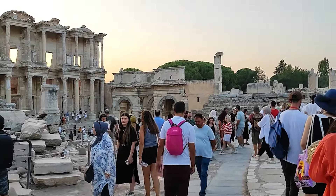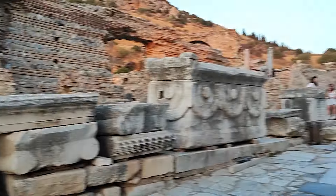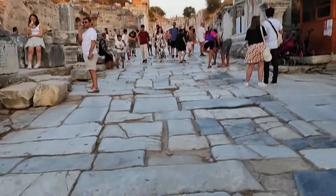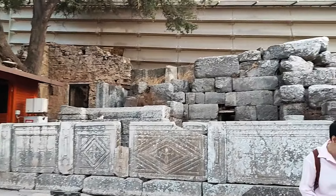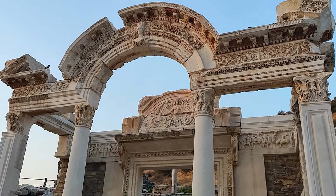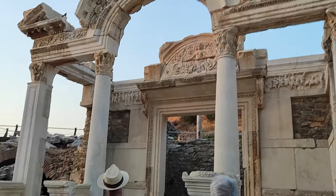Şimdi burası kalabalıklaştı biraz, herkes ışıkların yanmasını bekliyor, 8.30'da açılıyormuş. Bayağı bir kalabalık oldu. Şimdi biz bu kalabalıktan istifade edelim, buralar biraz sakin. Oraya yürüyelim, tabii bu mermerler de bayağı kaygan, dikkat etmekte fayda var. Bu Androklos anıtıymış, Bizans çeşmesi olarak anılmış. Hadrianus tapınağı burası, M.S. 117-130 arası yapılmış.